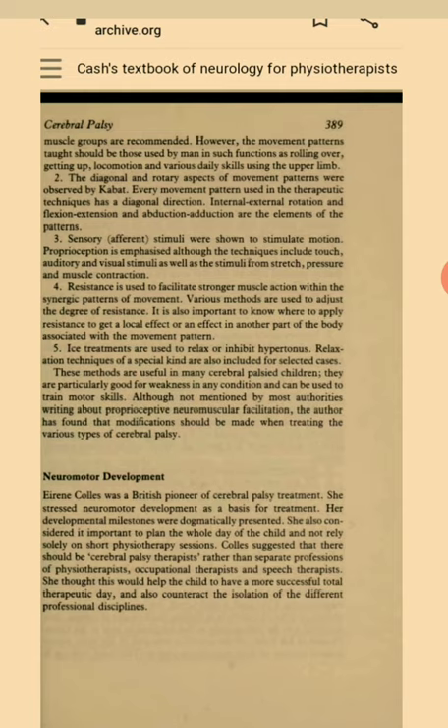Neuromotor Development. Irene Coles was a British pioneer of cerebral palsy treatment. She stressed neuromotor development as a basis for treatment. Her developmental milestones were dogmatically presented. She also considered it important to plan the whole day of the child and not rely solely on short physiotherapy sessions. Coles suggested that there should be cerebral palsy therapists rather than separate professions of physiotherapists, occupational therapists and speech therapists. She thought this would help the child to have a more successful total therapeutic day and also counteract the isolation of the different professional disciplines.